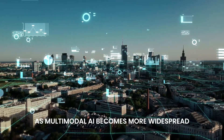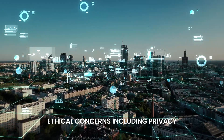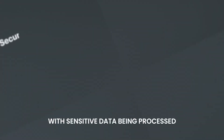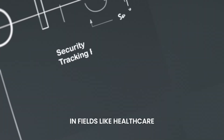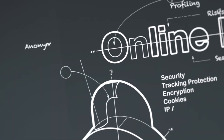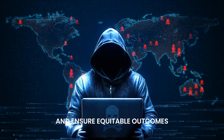As multimodal AI becomes more widespread, ethical concerns including privacy, bias, and fairness must be addressed. With sensitive data being processed in fields like healthcare, ensuring privacy and security is crucial. Developers must build systems that mitigate bias and ensure equitable outcomes.